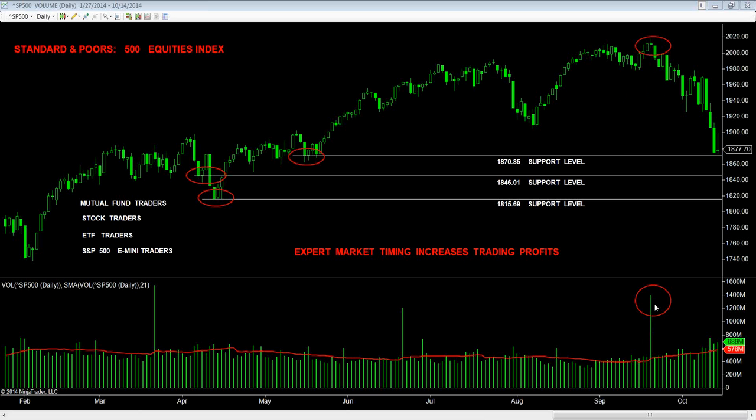The volume that came in here — this large historical volume spike — was clearly associated with this pivot point high area here. Ever since that took place, the market began to sell off and provide everyone with an opportunity to make a substantial amount of money in a short period of time.